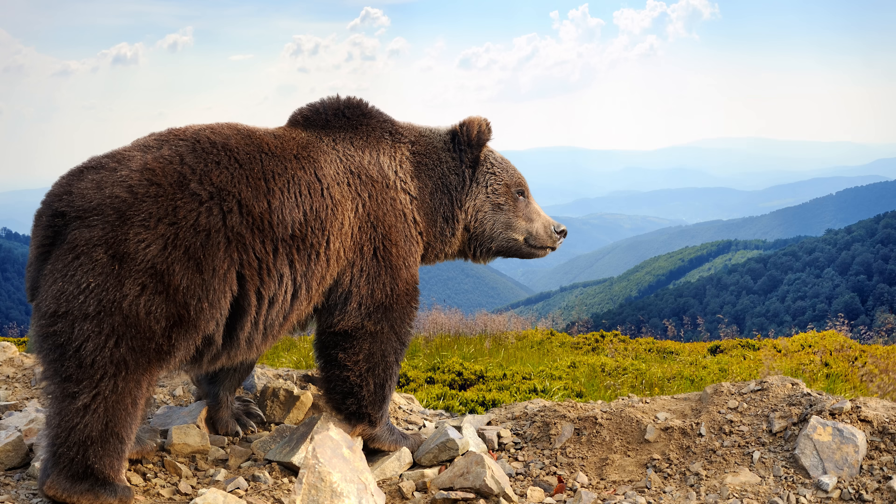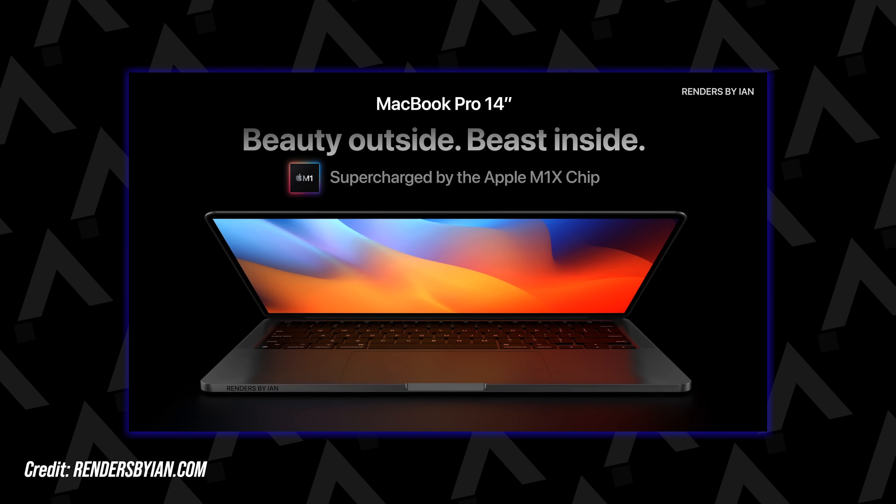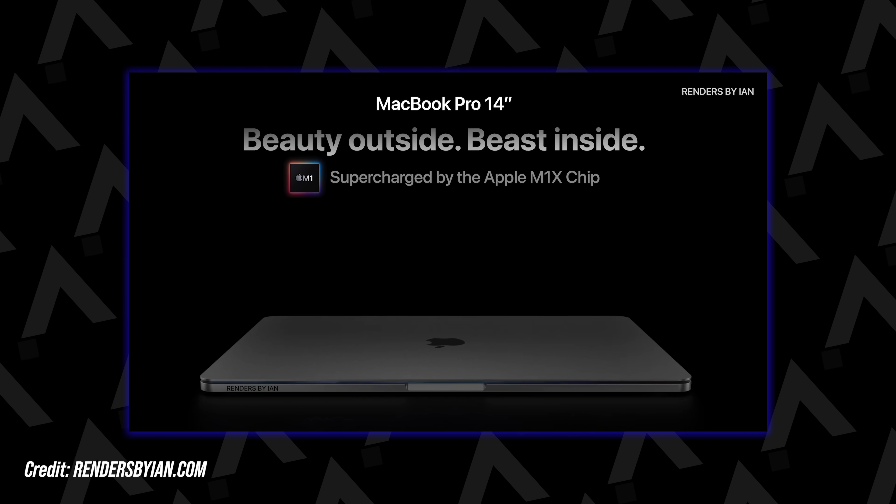Don't waste your money — well, let me explain. What I mean is invest your money on a new MacBook Pro but keep the cost to a bare minimum. In this video I am not just going to repeat what you know already. I will go through some of the options to help you save some of your hard earned cash when buying the M1X MacBook Pro.